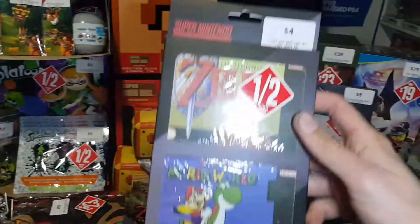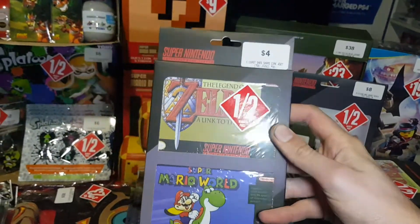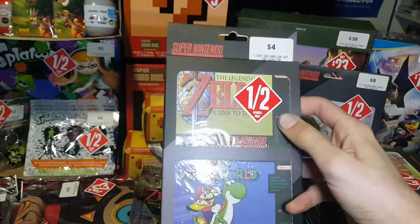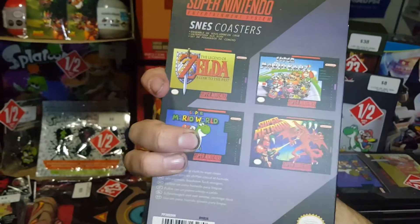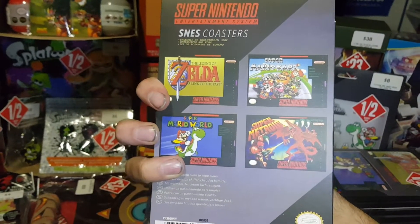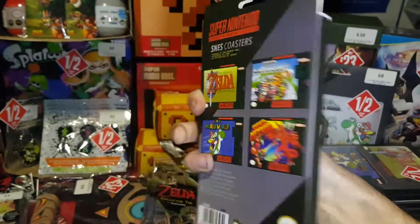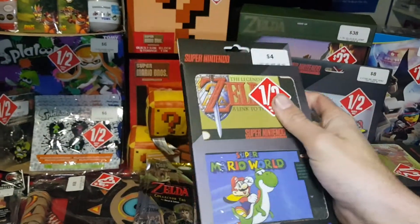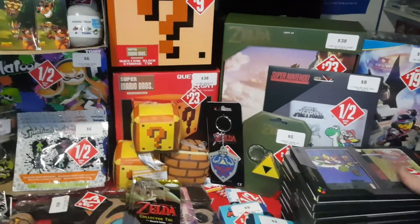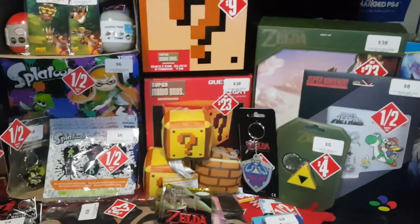I picked up 10 of these four-packs of Super Nintendo coasters. They have four designs: Super Mario World, The Legend of Zelda Link to the Past, Super Mario Kart, and Super Metroid. I'll open one of those in another video with some other Mario items and give a better look at those.